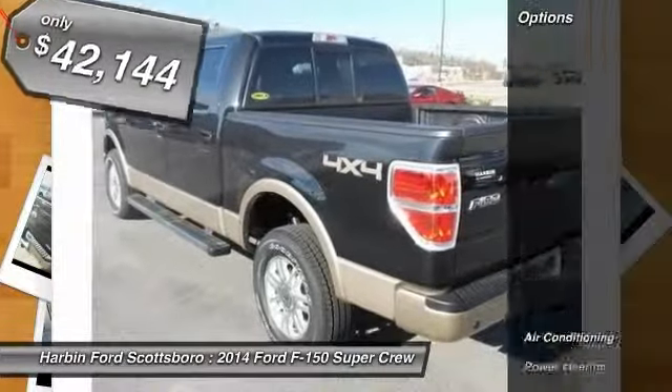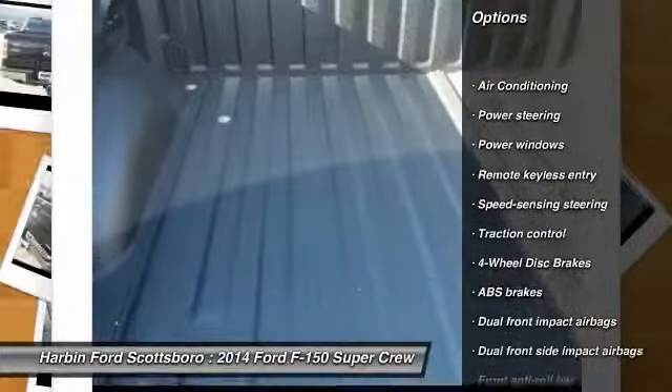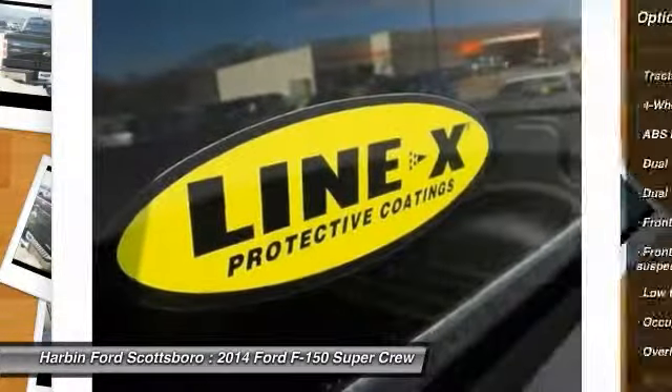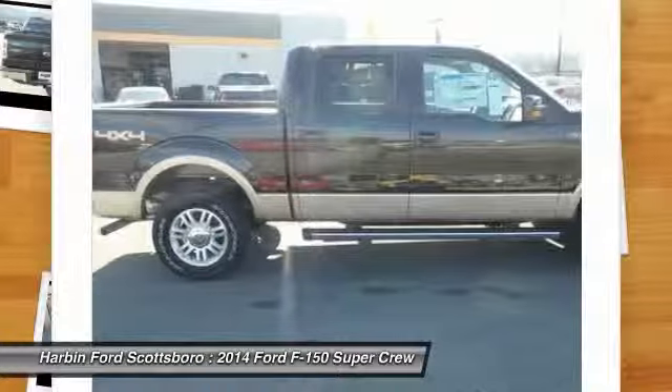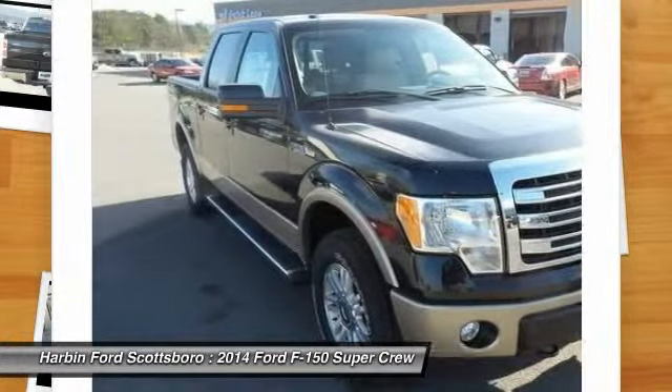Here are some of this vehicle's great options: traction control, dual airbags, power steering, front air conditioning, four-wheel disc brakes, power windows, security system, electronic stability control, remote keyless entry, panic alarm.